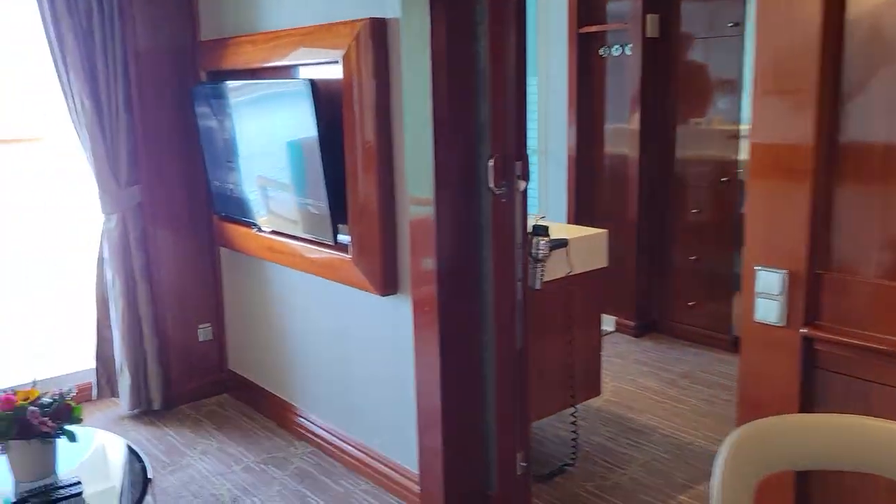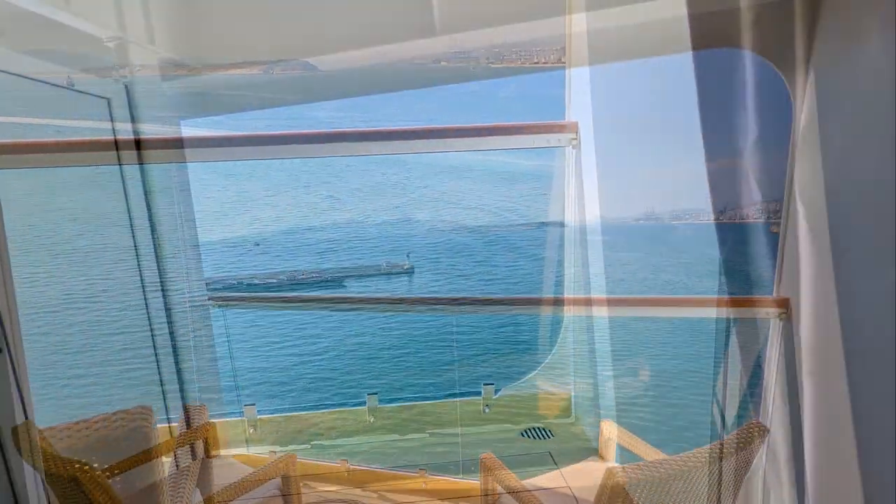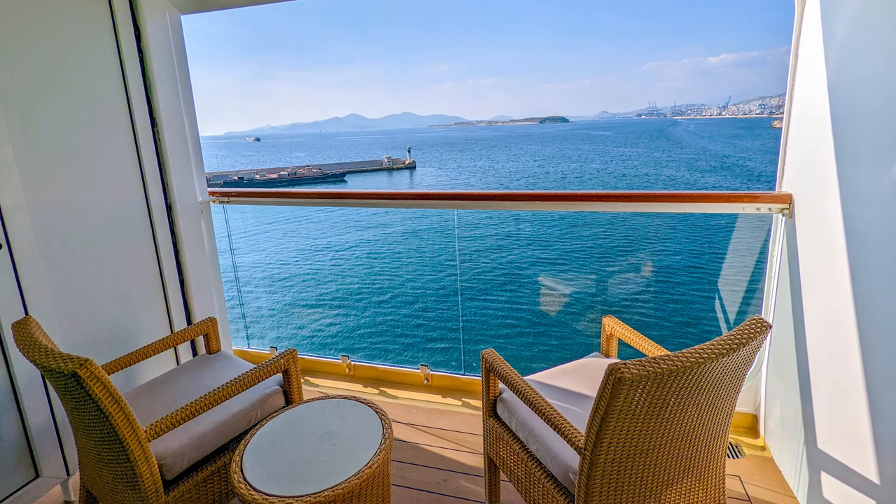The balcony is very spacious. We sat very comfortably and watched the ports as we went by — it was very nice.